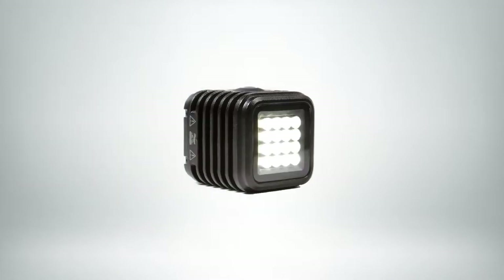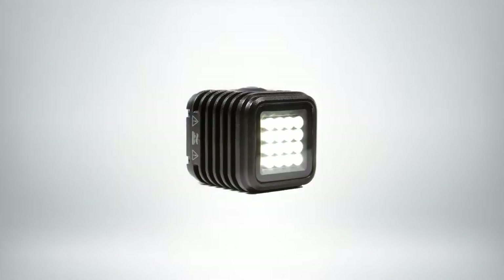Our first product is the Lytra Torch. It's been on the market for about four years now. It's a single color daylight balanced LED, very, very bright for its size, long lasting, waterproof up to 30 feet.